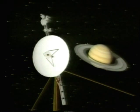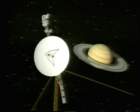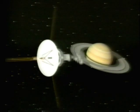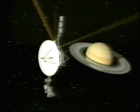Their Jovian mission accomplished, the Voyagers set off on the long next leg of the journey. Another splendid giant in their sights: Saturn.